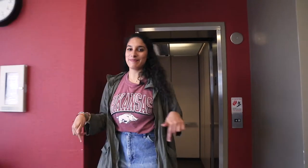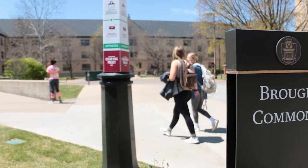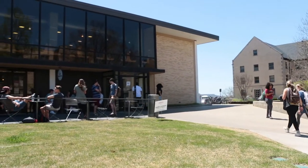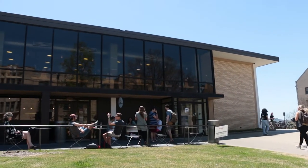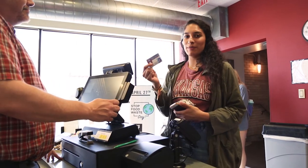When you eat, you've got to know where to go on campus. This is one of my favorite dining halls. This is your student ID card — it has all of your meal swipes on it.